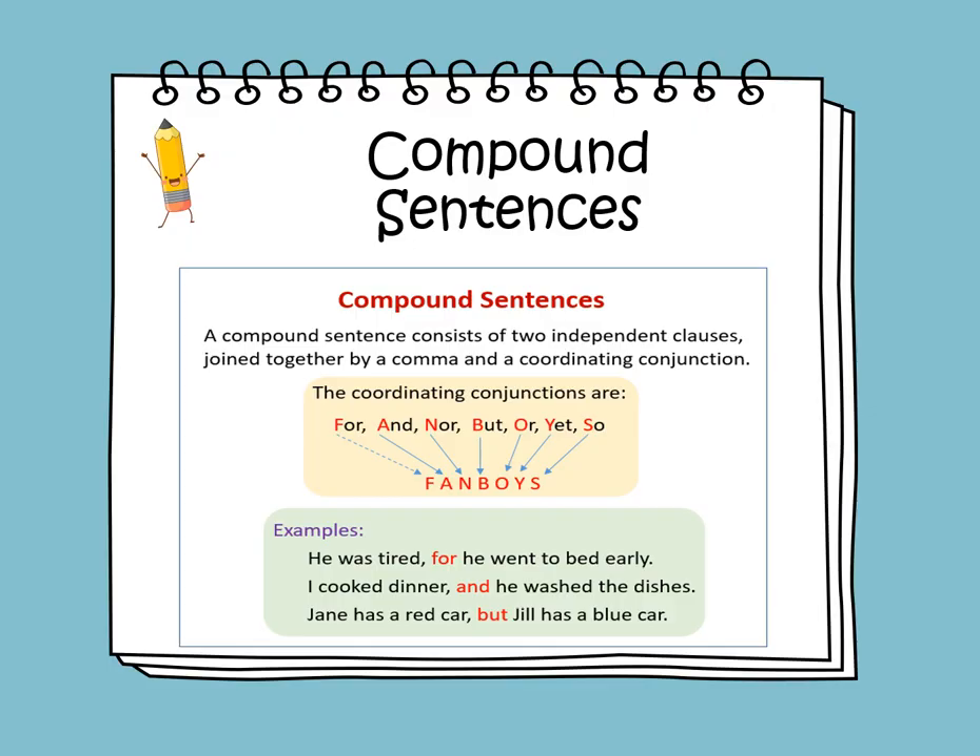He was tired. This is a simple sentence. We joined it with another sentence, but before we join it, we need to put a comma and the conjunction for. He was tired, for he went to bed early.